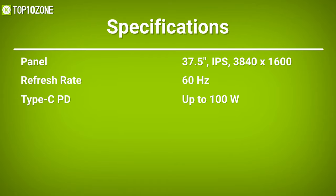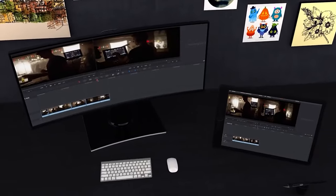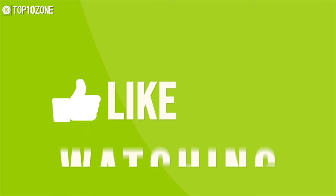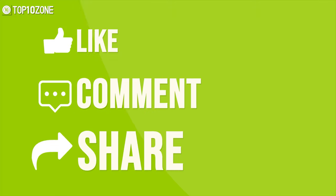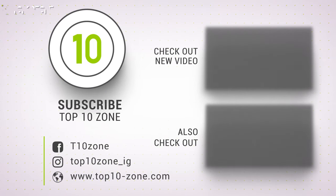That was our list of the top 10 best business monitors. Thanks for watching! Like, comment, and share with your friends if you found this video helpful, and subscribe to our channel if you want more videos like this on your feed.